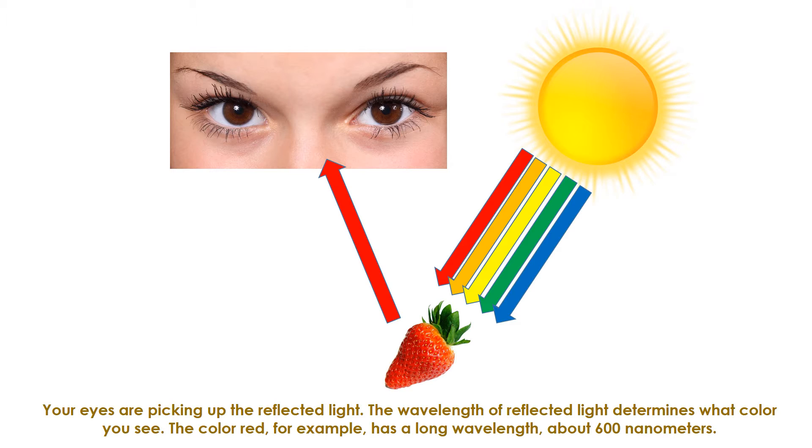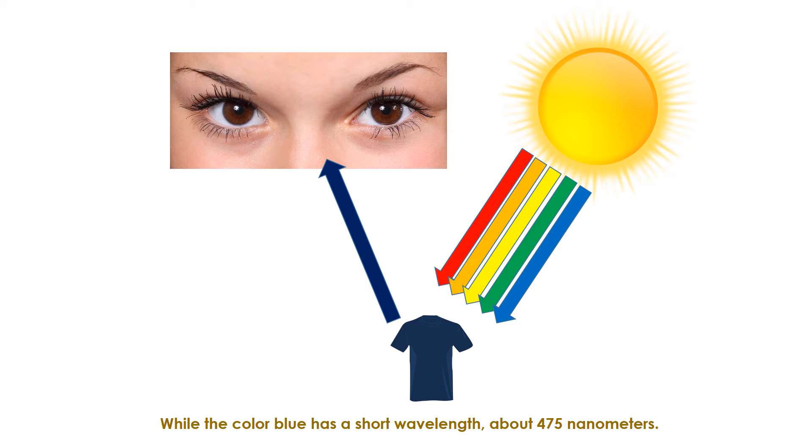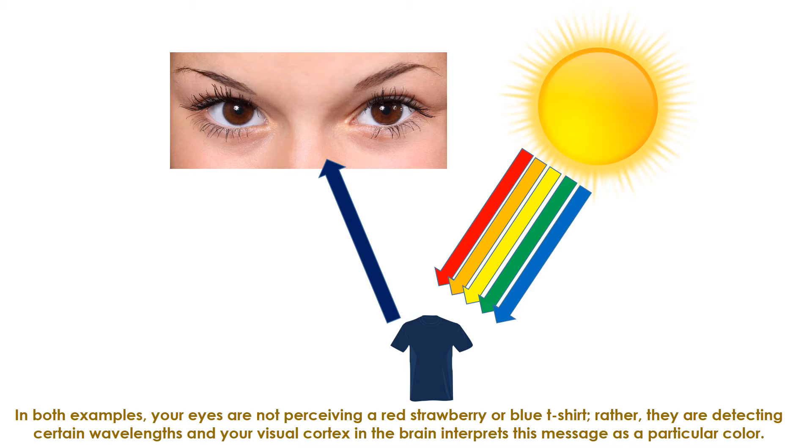The color red, for example, has a long wavelength of about 600 nanometers, while the color blue has a short wavelength of about 475 nanometers. In both examples, your eyes are not perceiving a red strawberry or a blue t-shirt. Rather, they are detecting certain wavelengths, and your visual cortex in the brain interprets this message as a particular color.